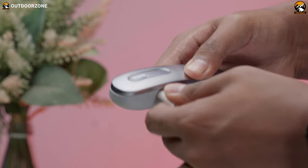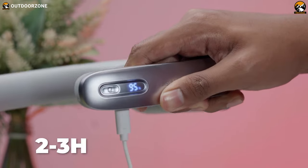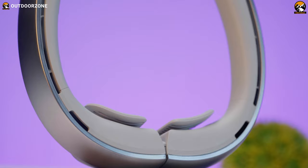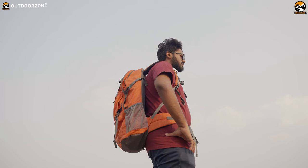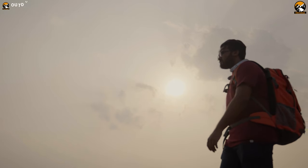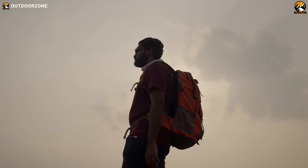Its battery can be fully charged within 2 to 3 hours, ensuring minimal downtime between hikes. Overall, the Jisoo Life Neck Fan Pro 1 is a reliable companion for hiking enthusiasts, providing a cooling and refreshing experience during summer hikes.